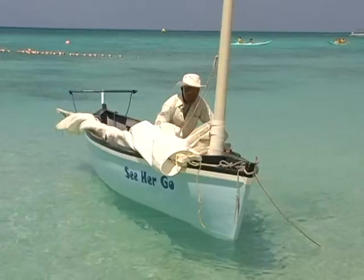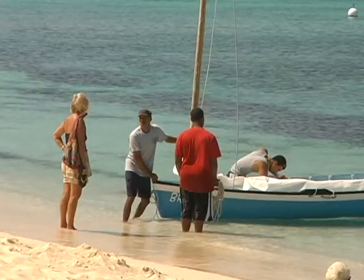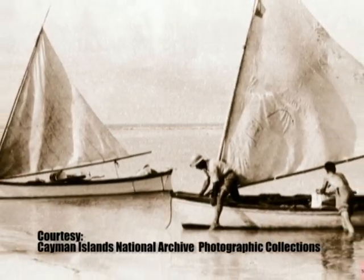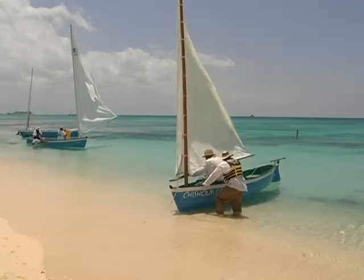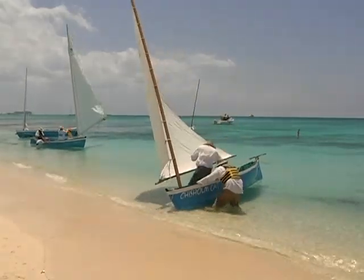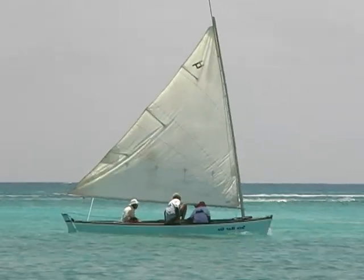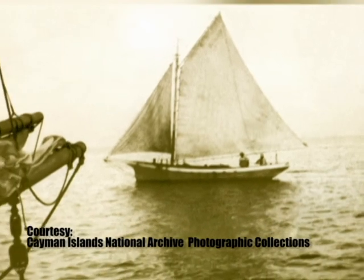A cat boat did everything. If you needed to get from West Bay to Georgetown or from West Bay to Northside, wherever, you used a cat boat. It was the pickup truck. It was your taxi. It was your hearse. It was your mail truck. That sustained the people — fishing, traveling.